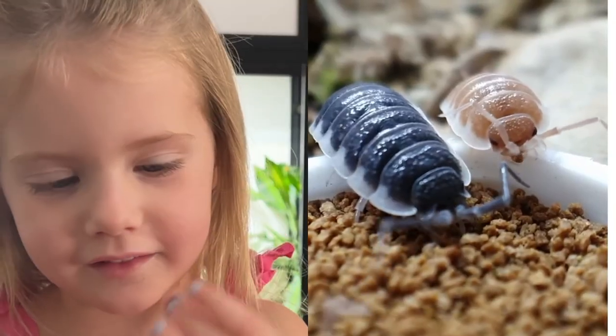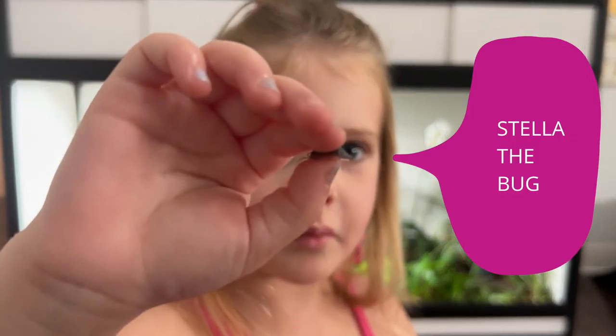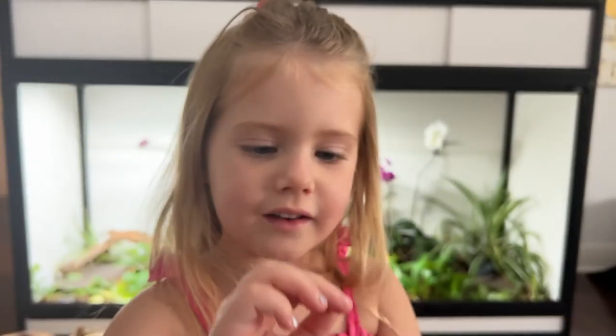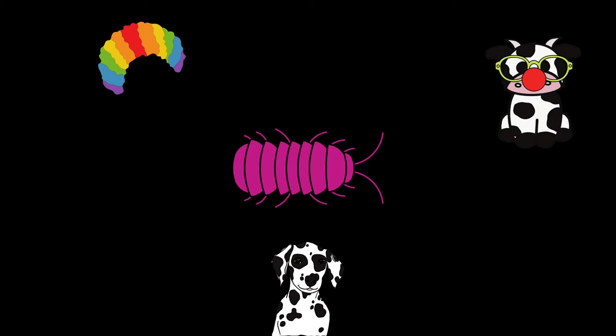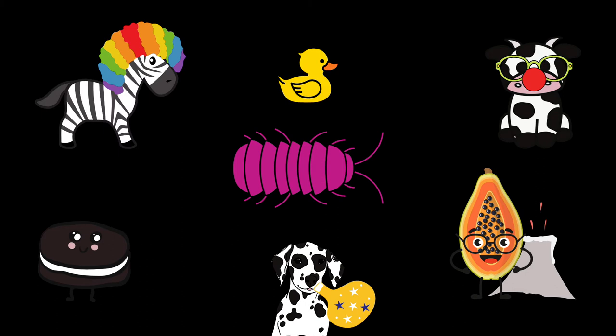You know what has fun names? Isopods. I'm talking Stella the bug. But also: Clown, Dairy Cow, Dalmatian, Lava, Magic Potion, Oreo Crumble, Papaya, Rubber Ducky, Zebra. I mean... the mantid was okay.